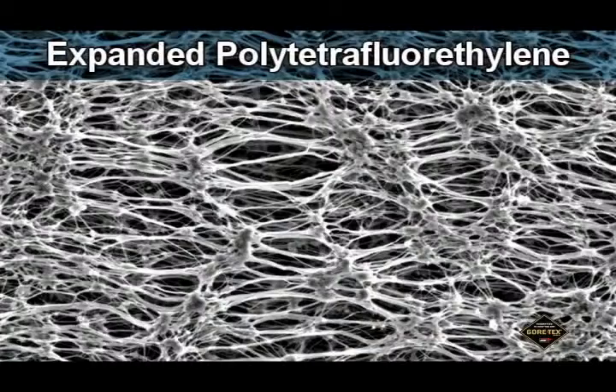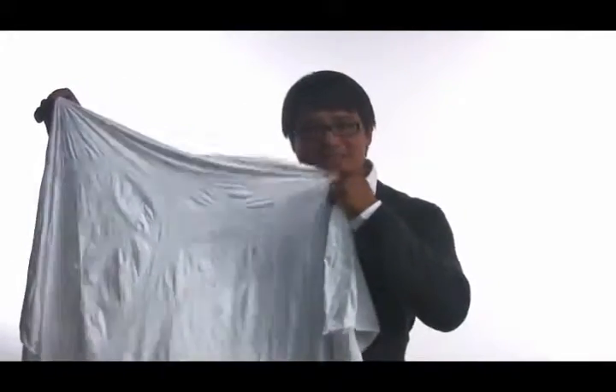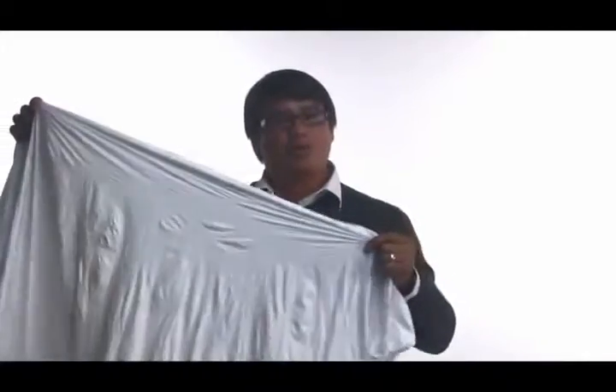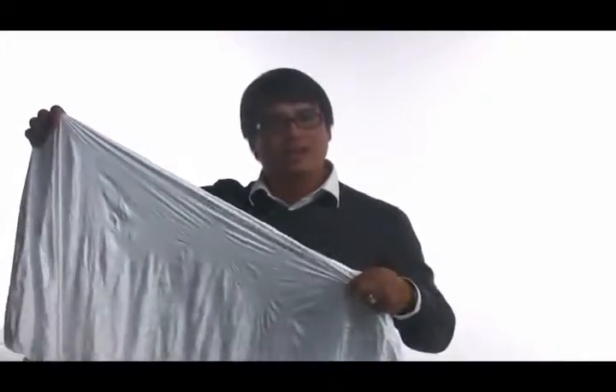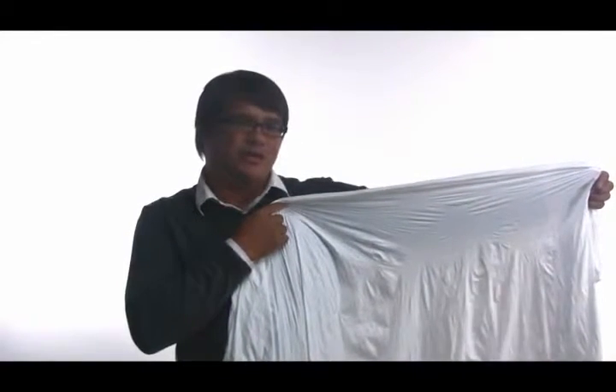It all starts with this. We make this product here — Expanded Poly Tetra Fluor Ethylene. Say that three times fast if you can. It has nine billion pores per inch. It's chemically inert, thermally stable, and it makes an amazing thing once you bond it with fabric materials to make a Gore-Tex fabric.